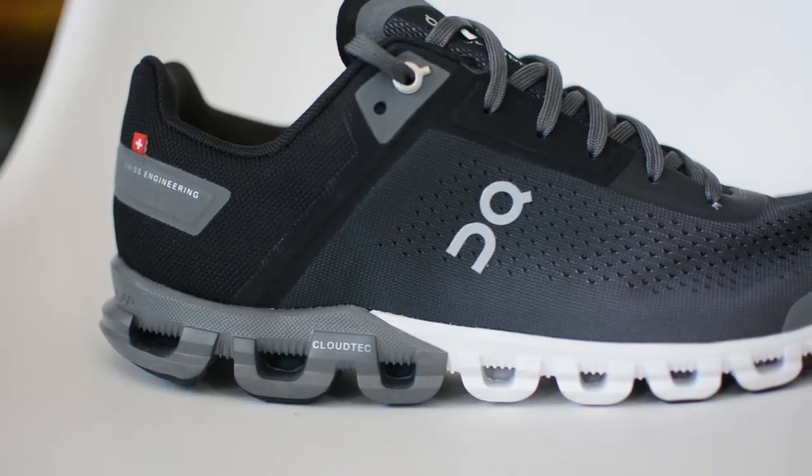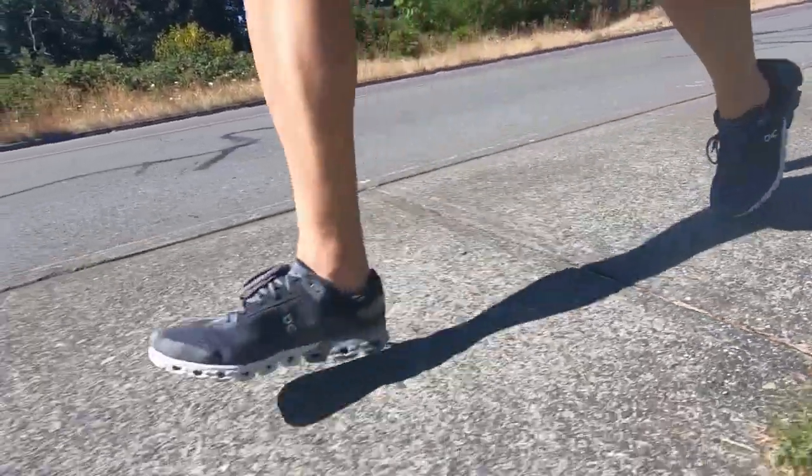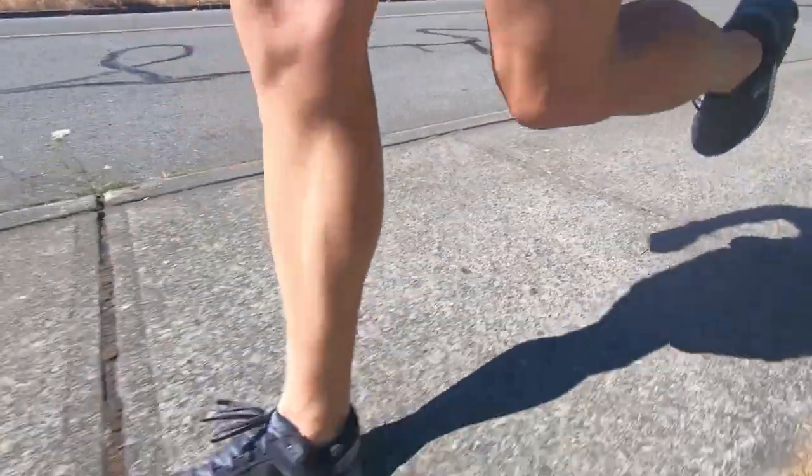Shoe number two is the On Running Cloudflow version three. The first two versions of the shoe I absolutely loved, and they've improved each time they've come out with a new one. This shoe is just a great all-around daily trainer — you can use it for short easy runs, long runs, intervals. It has a wide range of uses. The only negative is that if you go off pavement, you'll get rocks stuck in the bottom in the cloud pods, but that's just something you have to deal with in On Running road shoes. Overall, a really well-rounded daily trainer.